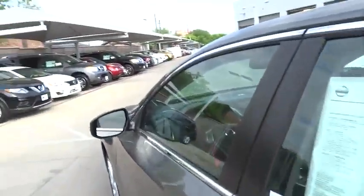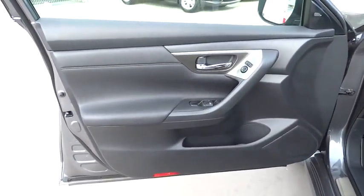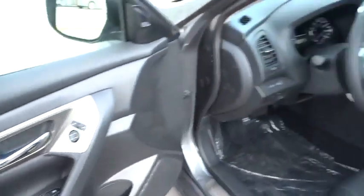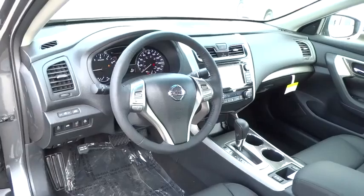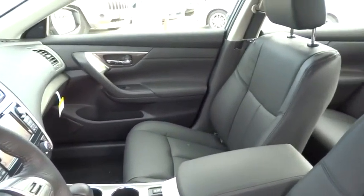Driver airbag, keyless start, keyless entry, cruise control, auto-dimming rearview mirror, PPO, aluminum wheels, four-wheel disc brakes, universal garage door opener, premium sound system, AM-FM stereo radio, rear defrost, climate control.